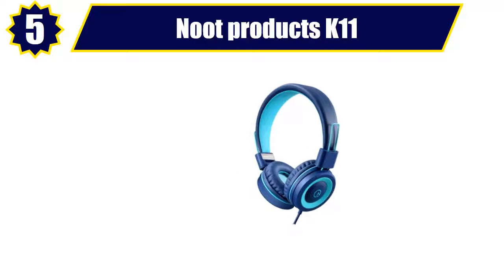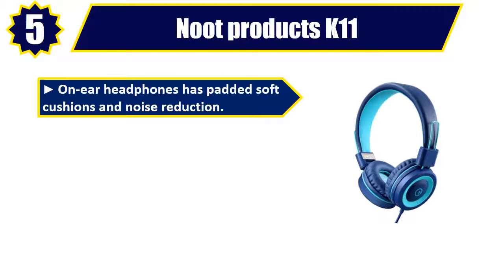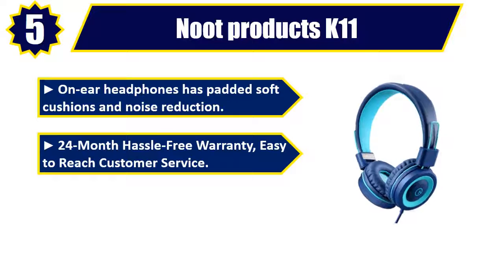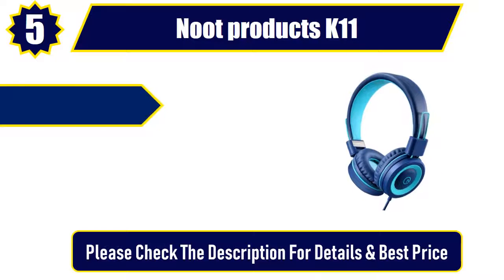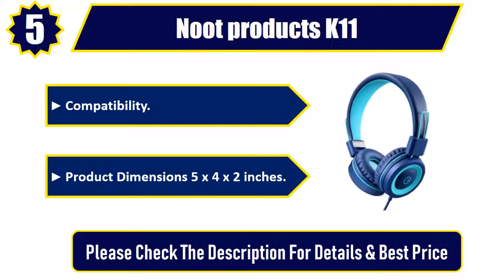Number 5: Noot Products K11. On-ear headphones with padded soft cushions and noise reduction. 24-month hassle-free warranty. Easy-to-reach customer service. Please note that there is no microphone, remote, or volume control. Product dimensions: 5 x 4 x 2 inches. Please check the description for details and best price.